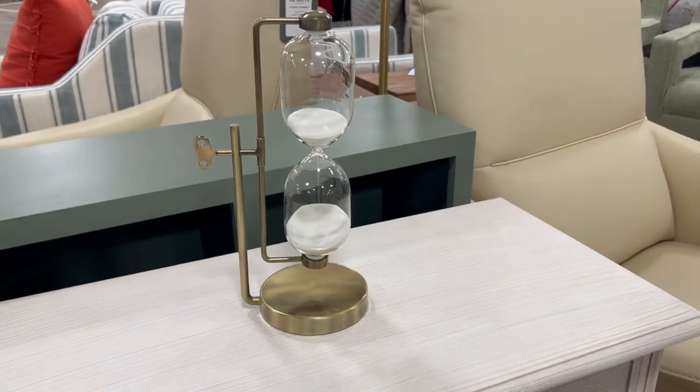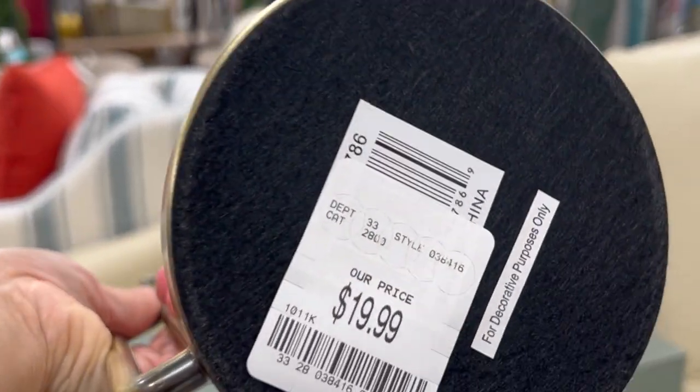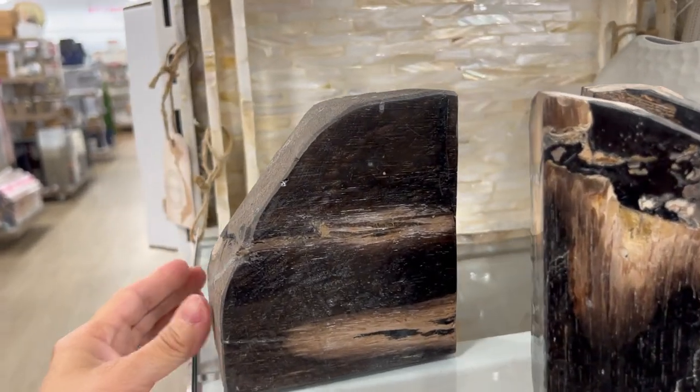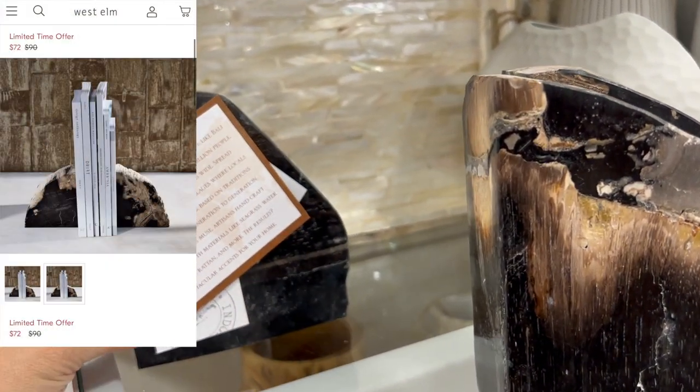I think an hourglass is such a classic decor piece and it's a great addition to your desk or a display shelf. How beautiful are these marble bookends? Each is $16.99, but I still think it's a really good deal compared to other high-end stores.